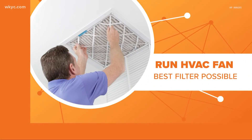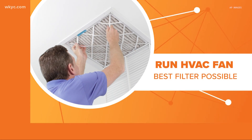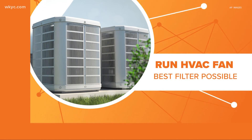So what can a homeowner do? First, install the highest-grade filter your HVAC system can handle. It's also recommended by the EPA that you run the fan on your system, because air is only pushed through that filter when the fan is on.